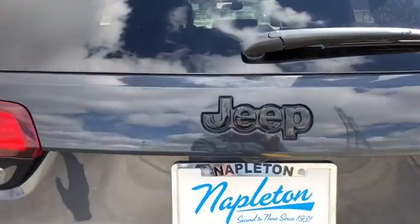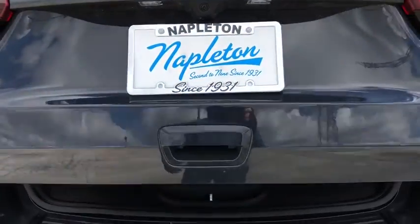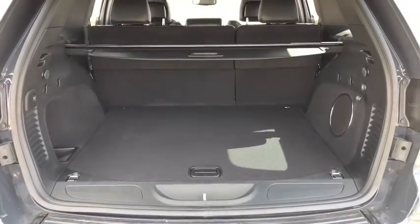Trip computer, rear window defroster, fog lights, remote keyless entry, Sirius satellite radio, HD radio.